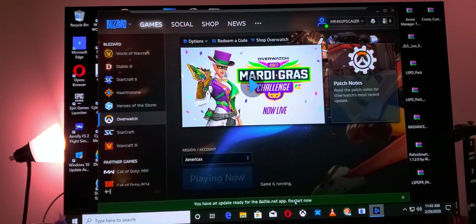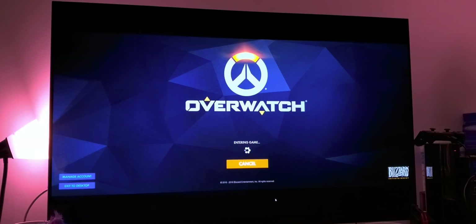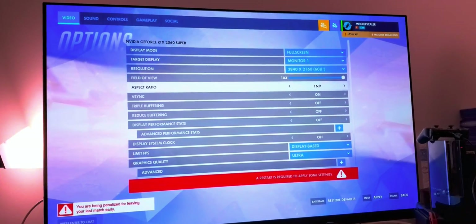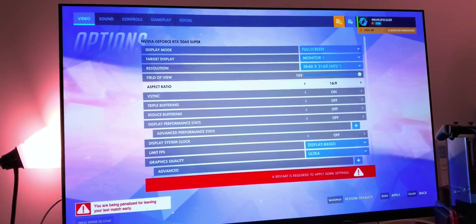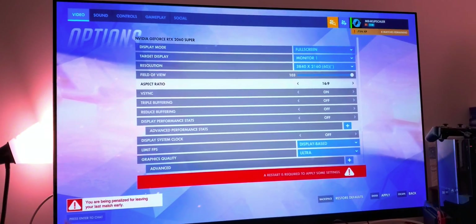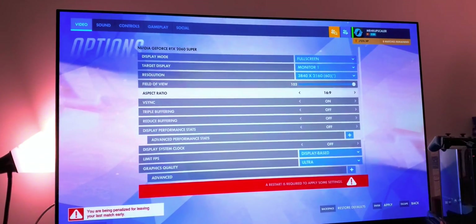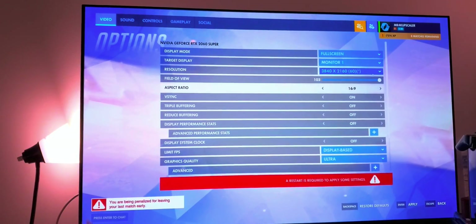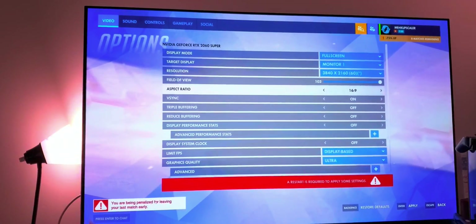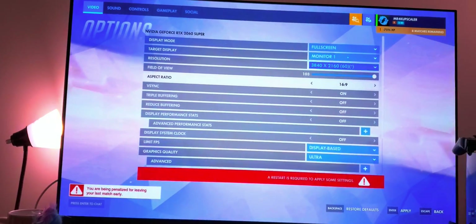There are always updates — Battle.net always has these updates, which is so annoying. And look at this — they penalized me for leaving my last match early. But Blizzard, I had an emergency, I had to leave, okay? If I'm on a tournament and I leave, then you can penalize me — but I had an emergency. That's the issue with that system.